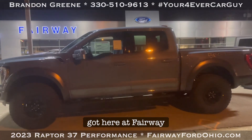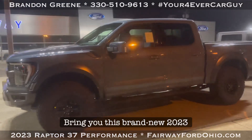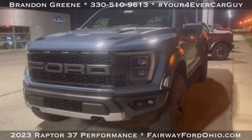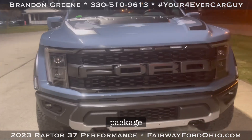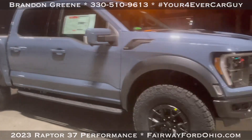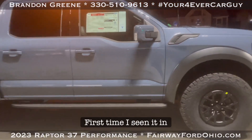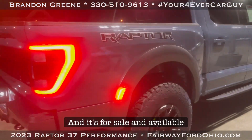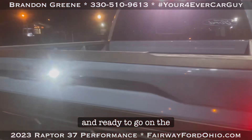Brandon Greene, your forever car guy here at Fairway Ford, bringing you this brand new 2023 Raptor with the 37 package in Azure Gray — super badass, first time I've seen it in person. It's for sale, available, and 100% ready to go.